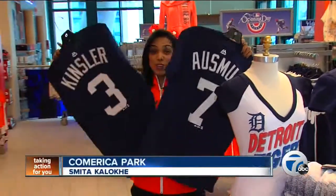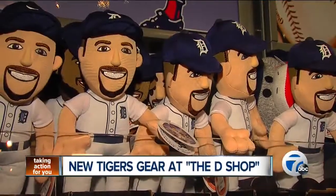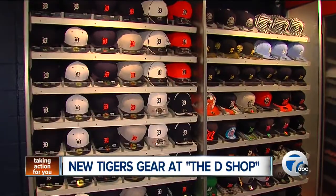Whether you're looking to show some love for your new favorite tiger, or maybe you just want to look like one, the D-Shop has something for everybody ahead of Monday's home opener.